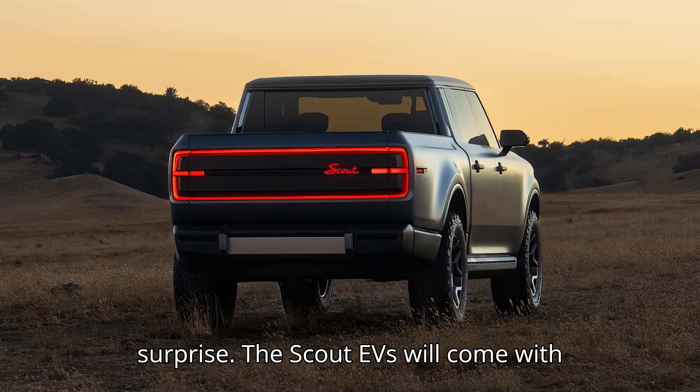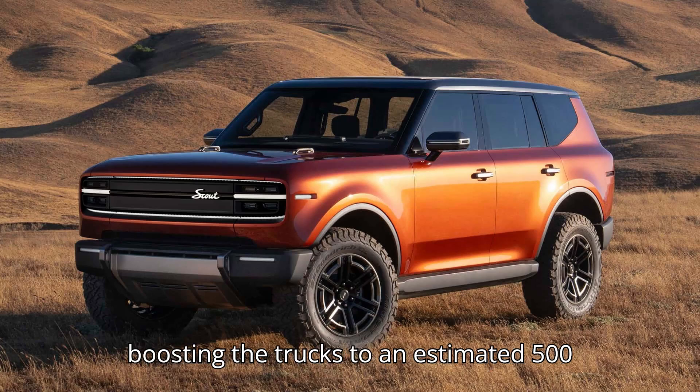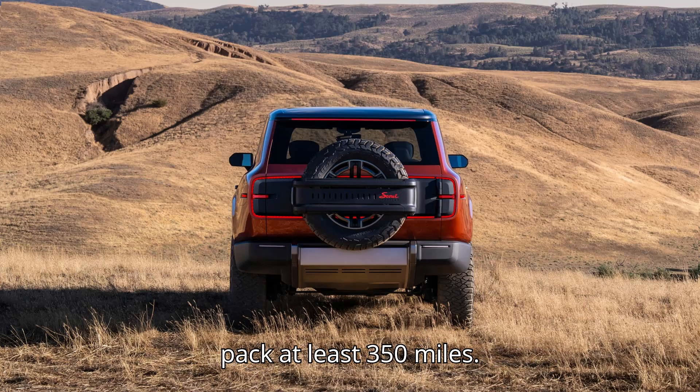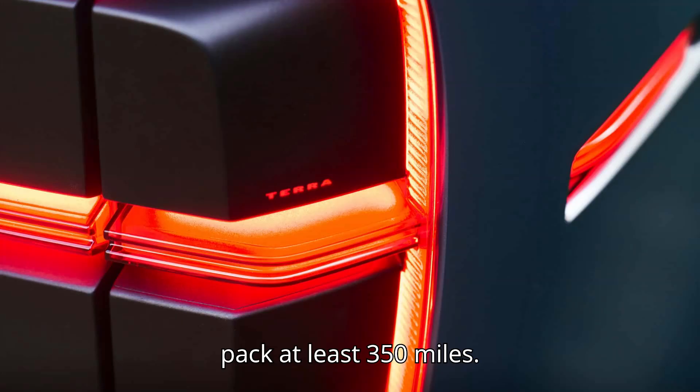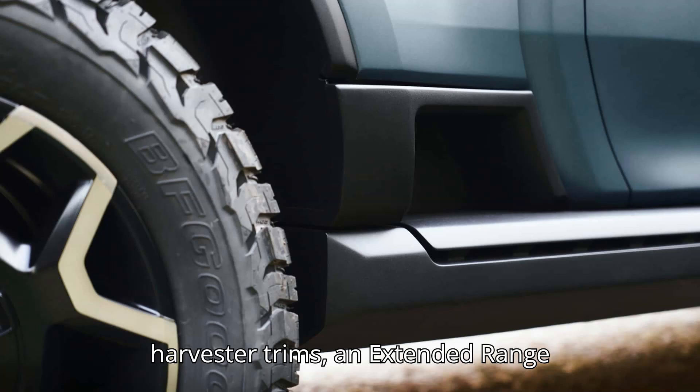The Scout EVs will come with the option of a gasoline-powered range extender, an engine hopefully capable of boosting the trucks to an estimated 500 miles of range. Without the range extender, Scout is targeting its EVs to pack at least 350 miles. That makes the Scout, at least in its Harvester trims, an extended-range electric vehicle, or EREV.